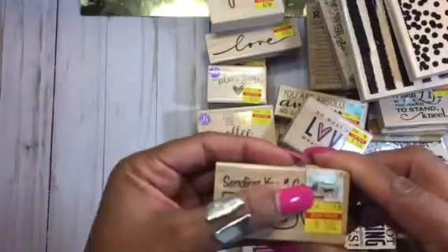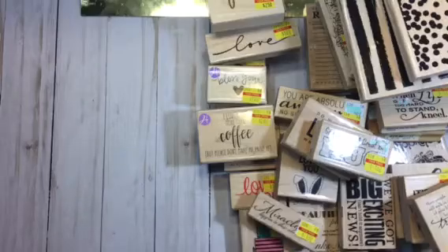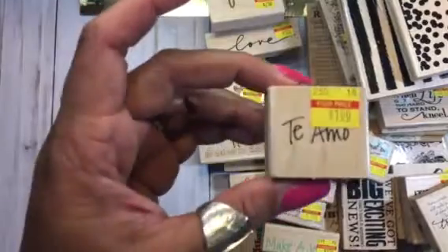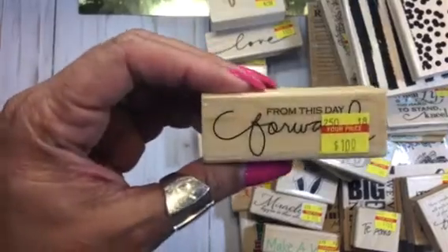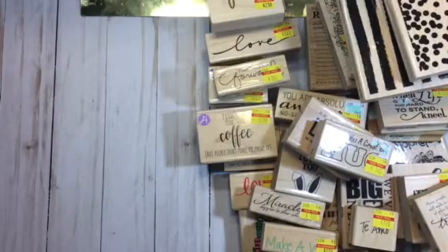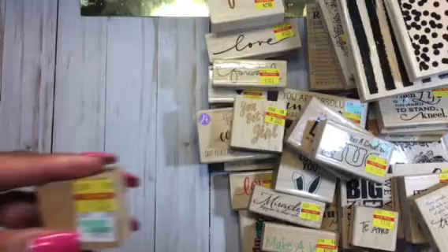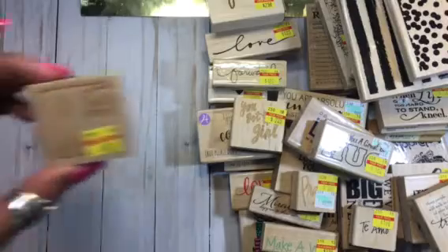'Make a Wish' — another one for a birthday cake. This one: Tejano. 'From This Day Forward' — really cute to go with the Mr. and Mrs. punches. 'You Got This' — a really positive message for the ladies. And this one says 'Pray' — really cute. 'From the Kitchen Of.'